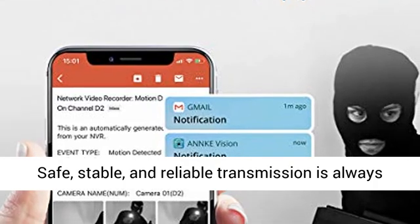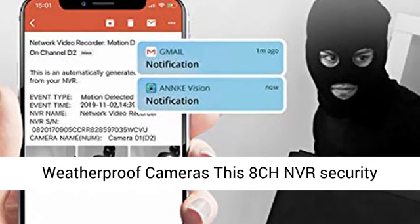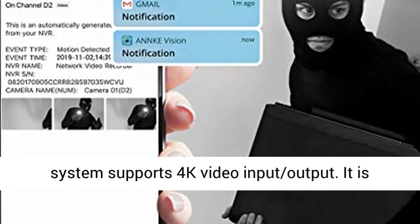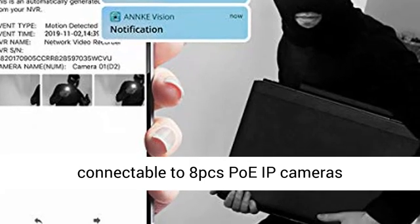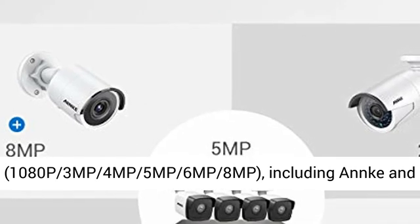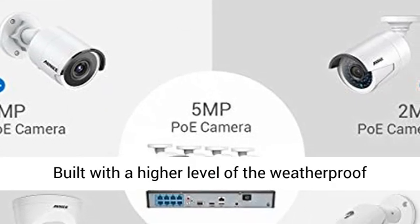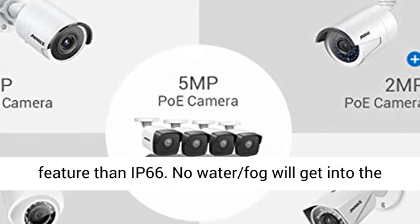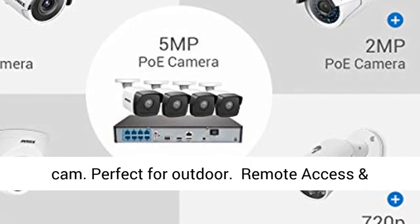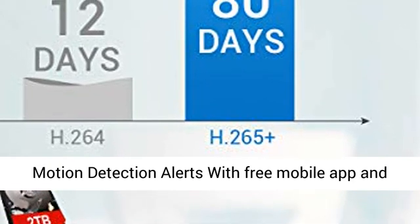Safe, stable, and reliable transmission is always guaranteed. Powerful 4K PoE NVR and 8PCS IP67 weatherproof cameras. This 8CH NVR security system supports 4K video input/output, connectable to 8 PoE IP cameras — 1080p, 3MP, 4MP, 5MP, 6MP, or 8MP — including Anki and third-party cameras which support ONVIF protocol. Built with a higher level of weatherproofing than IP66, no water or fog will get into the cam. Perfect for outdoor use.